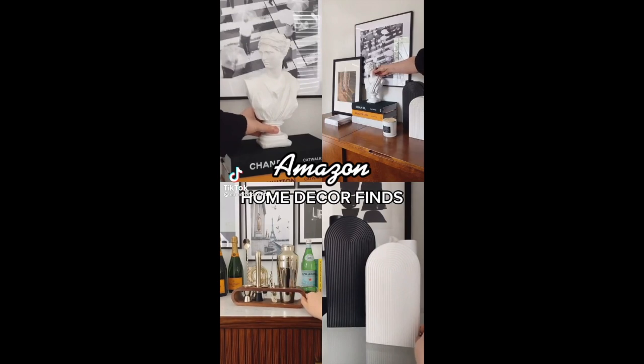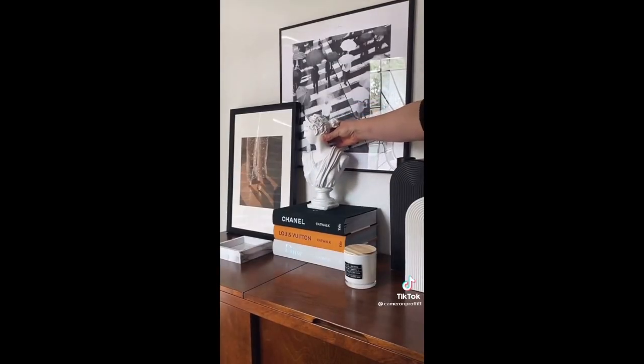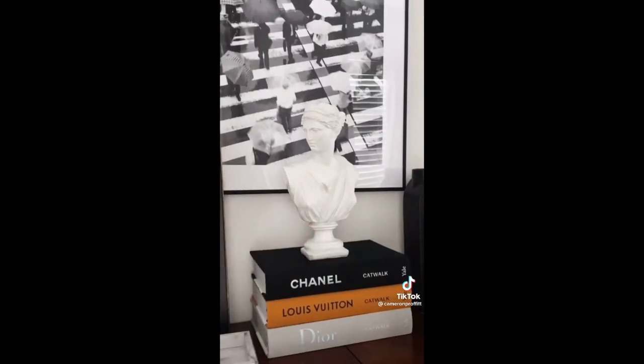Amazon home decor finds I love. I love these catwalk coffee table books, which are perfect for stacking on tables, consoles, and shelves. And this white bust is the perfect accent piece for a Parisian contemporary look.